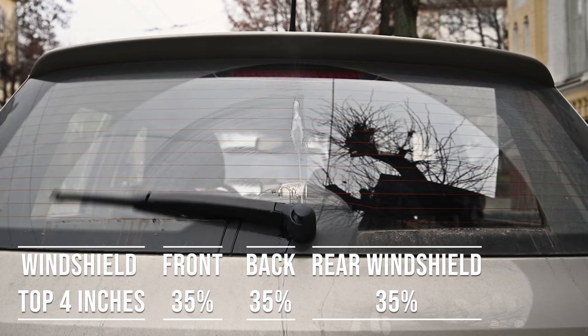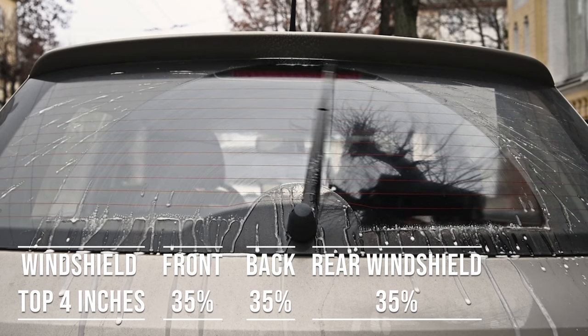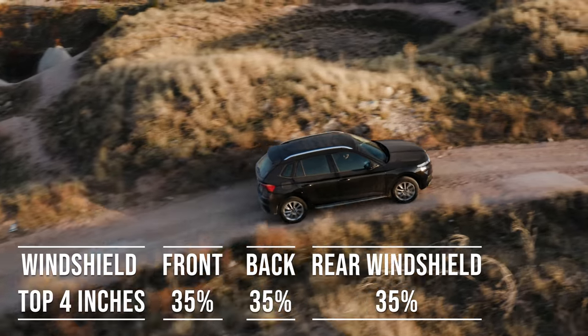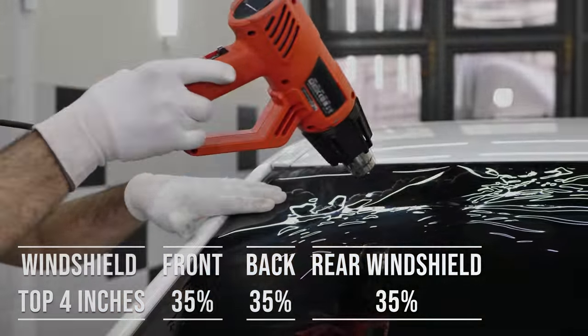Interestingly, the laws apply to multipurpose vehicles as well. So if you're driving an SUV, the top four inches of the windshield can be tinted, the frontside windows must allow over 35% light transmission, and you can use 35% tint darkness for the backside and rear windows.